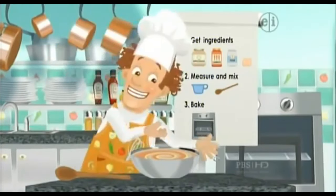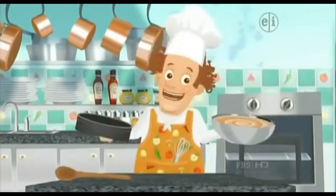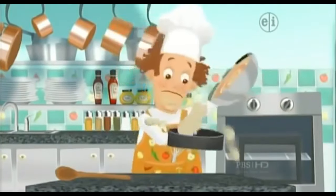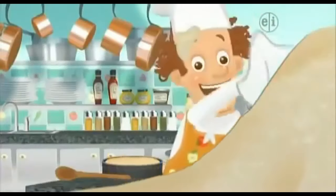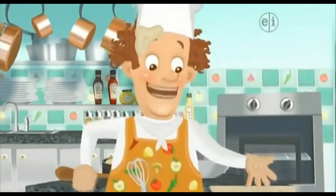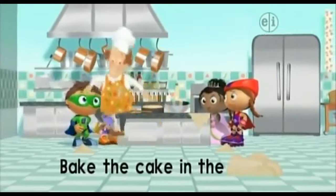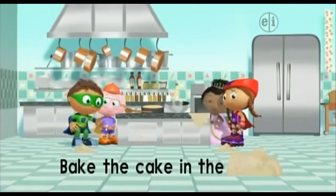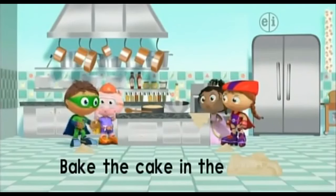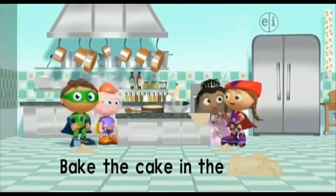Now step three — bake, bake, bake! Heat the batter up so it turns into a cake! Let's pour the batter into the cake pan. I seem to have spilled some batter. Just follow the last step in the recipe — bake the cake in the... I can't read it! The last word is covered with batter! How can we finish making the cake if we can't read the last word?